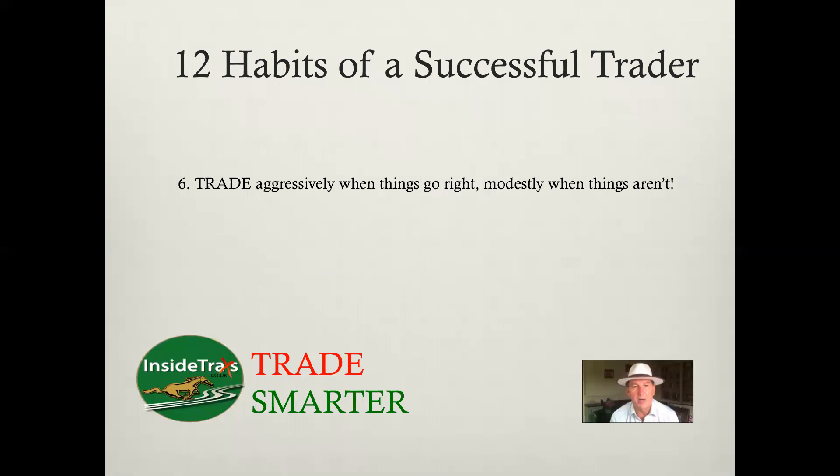Some days you have a great day — you're reading everything right and everything is going your way. So trade aggressively. If things are going your way and you're making money, trade aggressively. But if things aren't going your way, don't start trading more aggressively. It's actually contrary to how humans generally behave — if we've made money, we want to keep it. Whereas we actually start trading aggressively when we lose money, wanting to make it back. No — it should be completely the opposite way around. Trade aggressively when things go right. Trade modestly when things aren't going right and until they get back to normal.